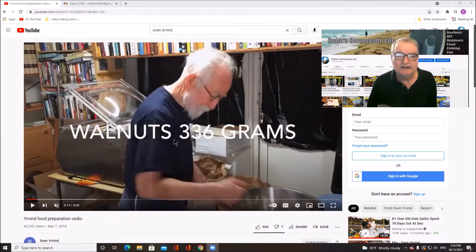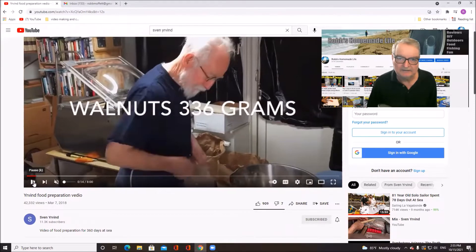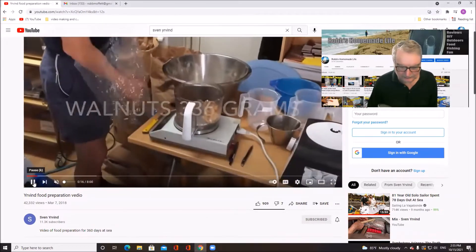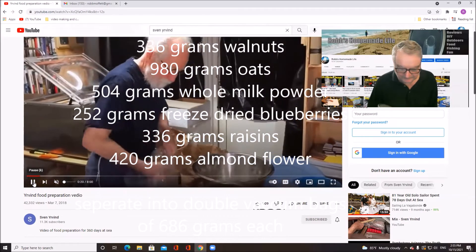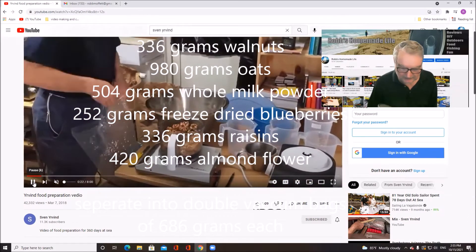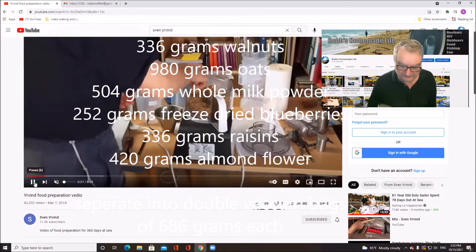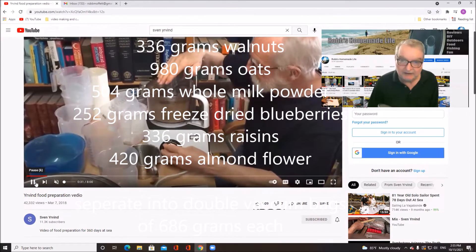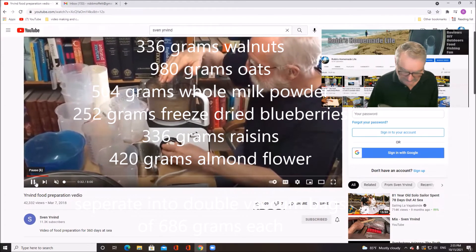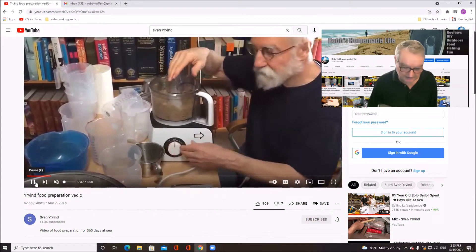In this video he put up on YouTube, he showed how to prepare the food that he makes. It's 336 grams of walnuts, 980 grams of oats, 504 grams of whole milk, 252 grams of freeze-dried blueberries, 336 grams of raisins, and 420 grams of almond flour.